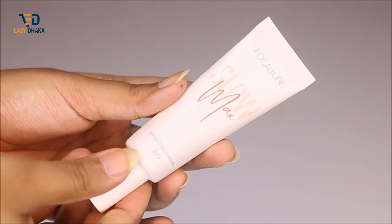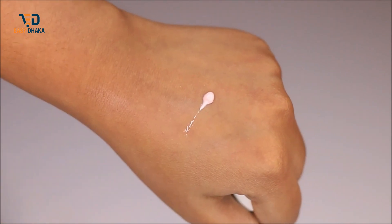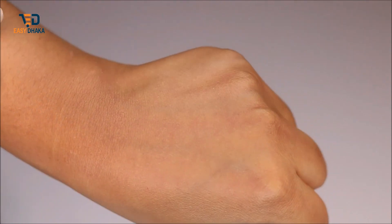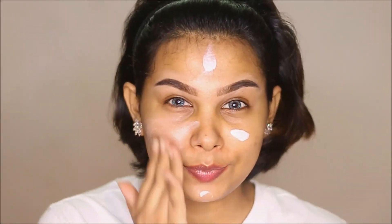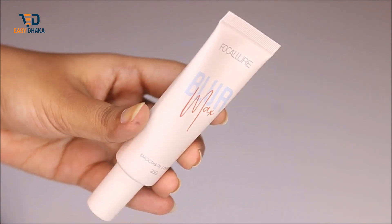The website has already told you how to use this foundation. The first step is to use the Glow Max Primer. You apply a pea-size amount and spread it over your face with your fingertips. I used the Glow Max hydrating primer and waited 2 to 3 minutes for it to fully absorb and hydrate the skin.